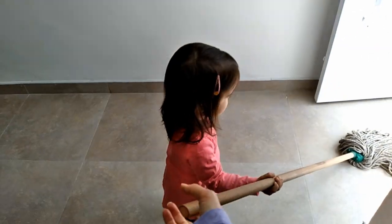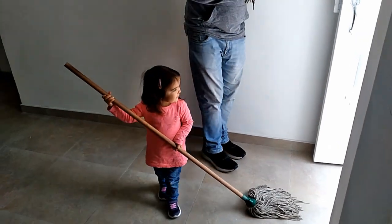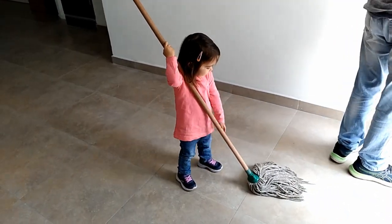Are you being Mommy's helper cleaning? Thank you, thank you. You're such a good helper, Eliana. Are you helping Mommy mop the church?